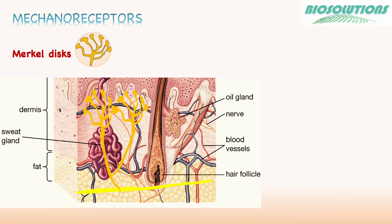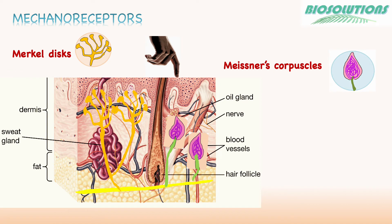Thus, they are very useful for reading braille and typing on a keyboard. Meissner's corpuscles are fluid-filled, encapsulated neurons at superficial skin locations. They are rapidly acting and respond to fine touch and pressure and low-frequency vibration or flutter.